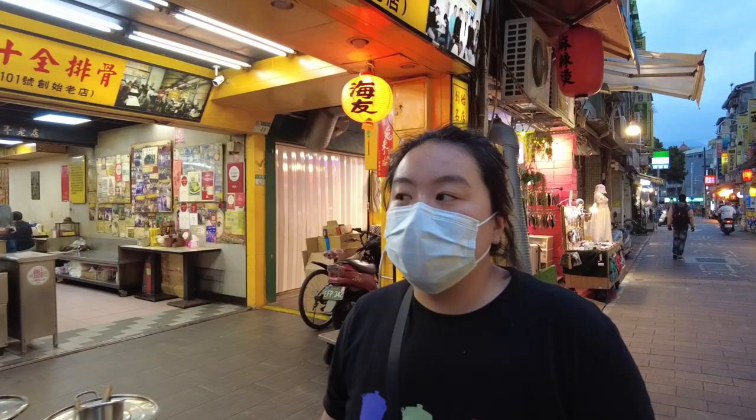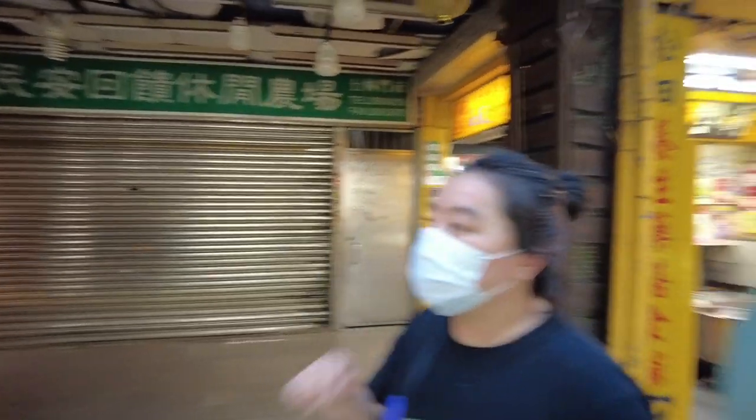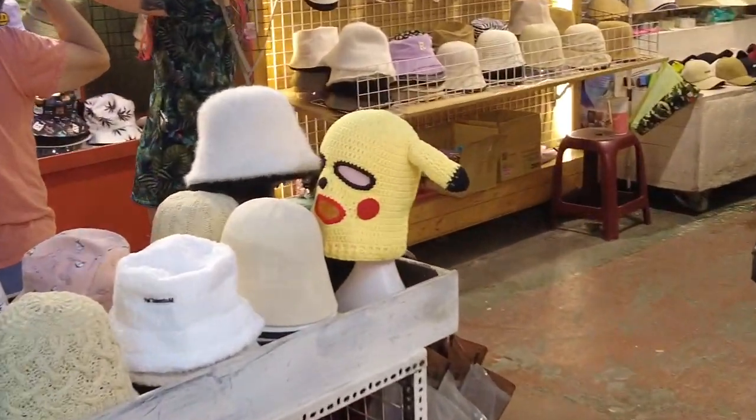Oh wow, it's very herby — some medicinal stuff I'm not prepared to try tonight. There's a little Taiwan hat and I want to try that Pikachu balaclava.